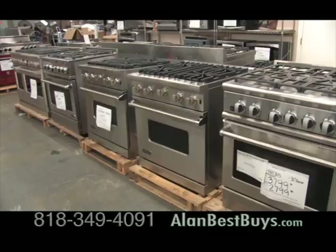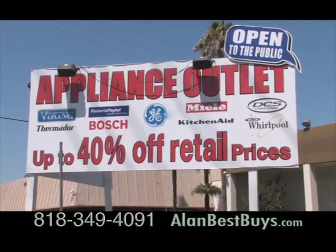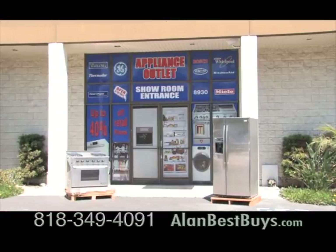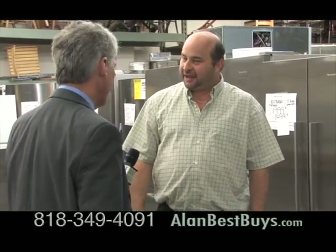If you need a new refrigerator, range, or other major appliance for your kitchen, you must check out the deals at the Appliance Outlet in Chatsworth. This is a true outlet. Robert Erig told me about it: we sell open box, scratch, dented, a little bit of refurbished — all direct from the manufacturers. And you can save big time, up to 40% off normal retail prices.